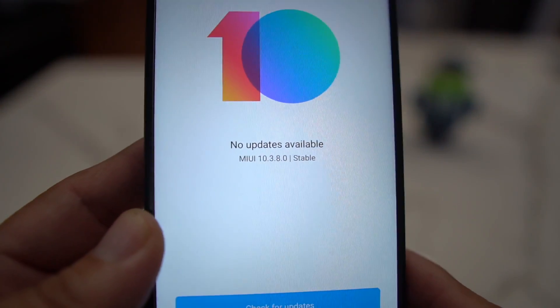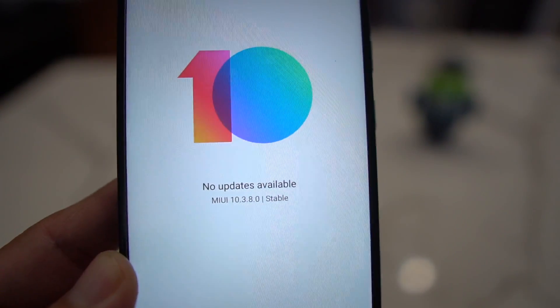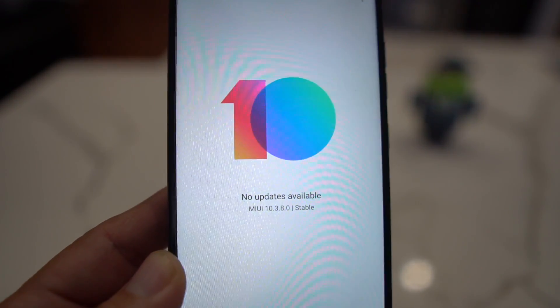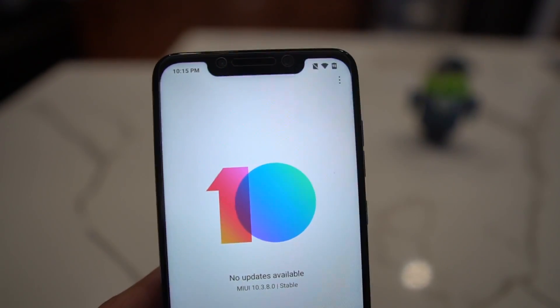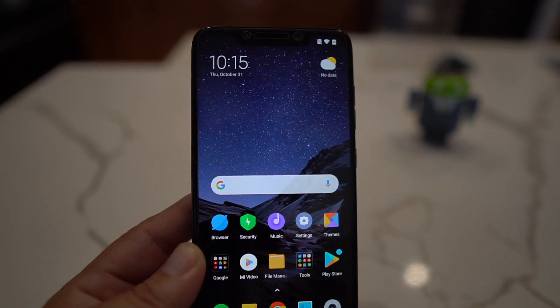I'm currently on MIUI 10.3.8 stable — no updates available — but that's okay. I'm gonna show you how to install the latest MIUI 11, version 11.0.5.0. For video purposes I'm just gonna call it MIUI 11, so let's keep it moving.